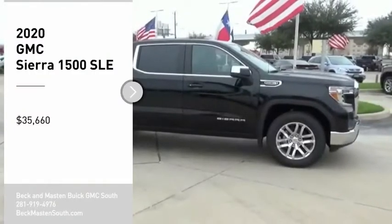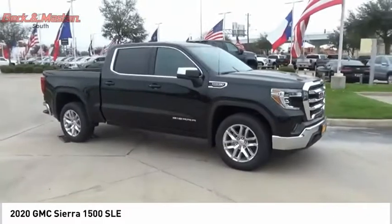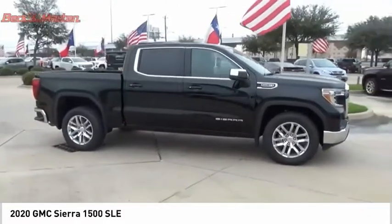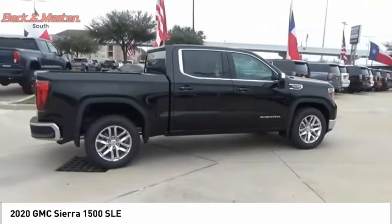Stop by and take a look at the 2020 Sierra 1500. The GMC Sierra is a full-size pickup with all the functionality you could expect. With multiple trim levels,